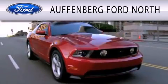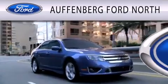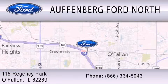Offenberg Ford North is dedicated to doing everything possible to ensure that the experience you have selecting your next vehicle is as pleasant as possible. We are located at 115 Regency Park in O'Fallon.